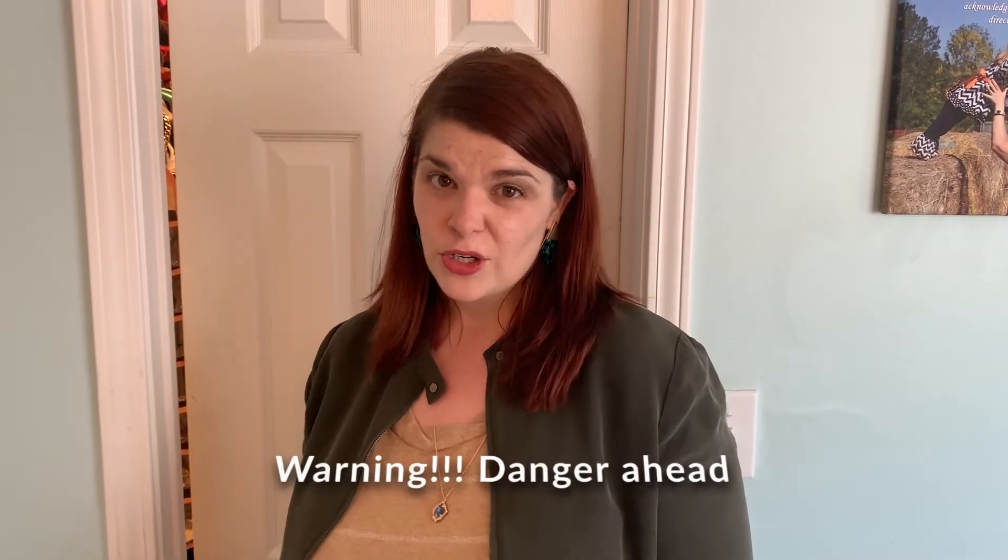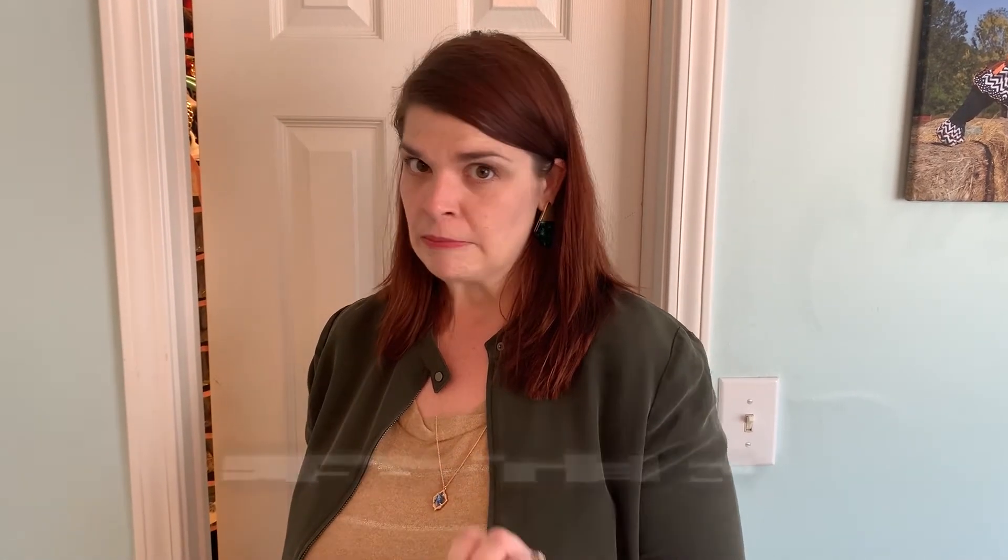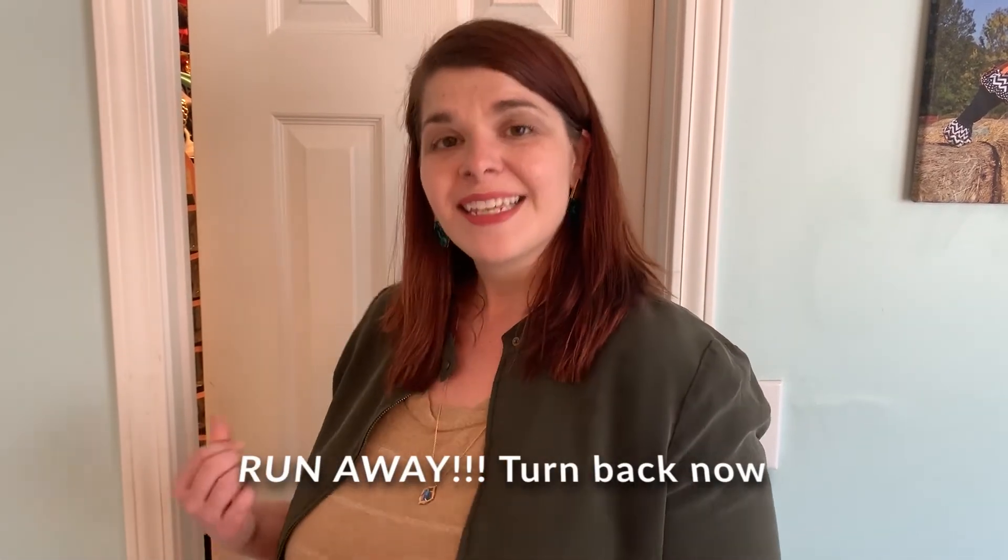Now I'm guessing most of you don't have a sound booth at home, but I have a little secret for you — you actually do. I'm about to show you the scariest place in my entire house, so be prepared. This is my sound booth, and I bet you have one too.